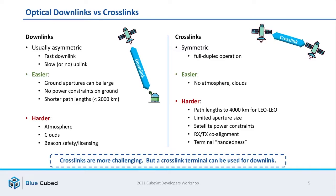Before talking more about crosslinks, I'd like to compare and contrast downlinks, which have been widely publicized in the CubeSat literature. Downlinks are typically asymmetric systems — most include a fast downlink and a slow or perhaps no uplink at all. These are somewhat easier in the sense that on the ground side of the link you can put a very large telescope, you're not really up against any power constraints, and the path links themselves tend to be quite a bit shorter. You do have to deal with the atmosphere, which causes scintillation and fading, as well as clouds, which can cause outright outages at your ground station.